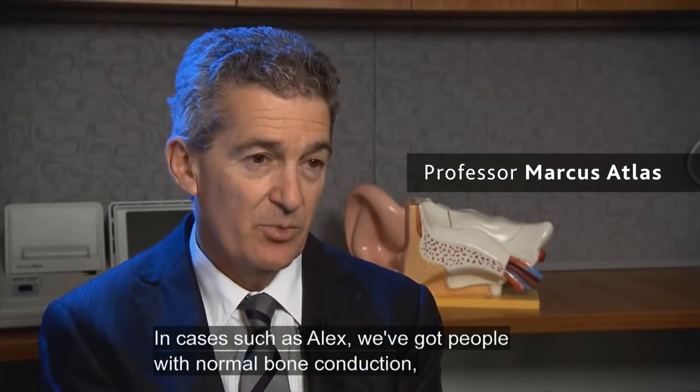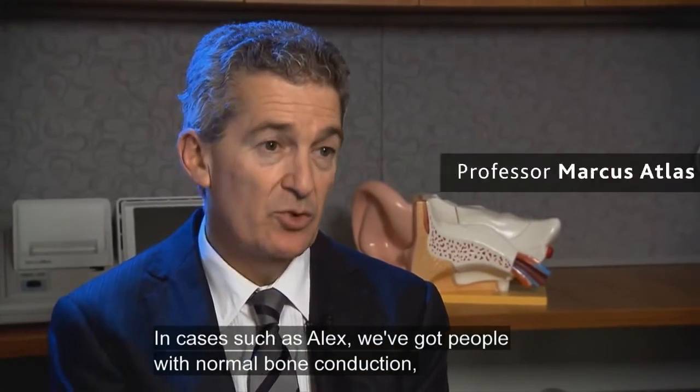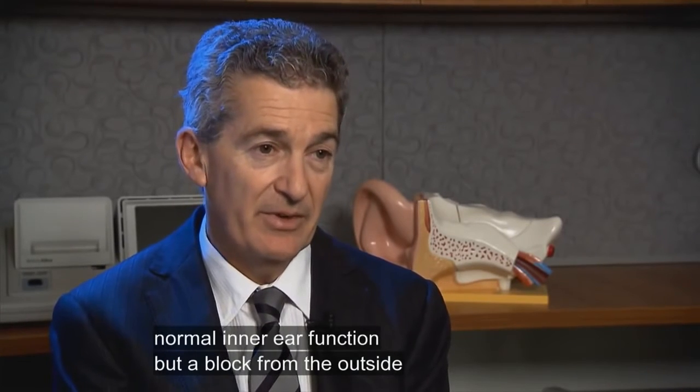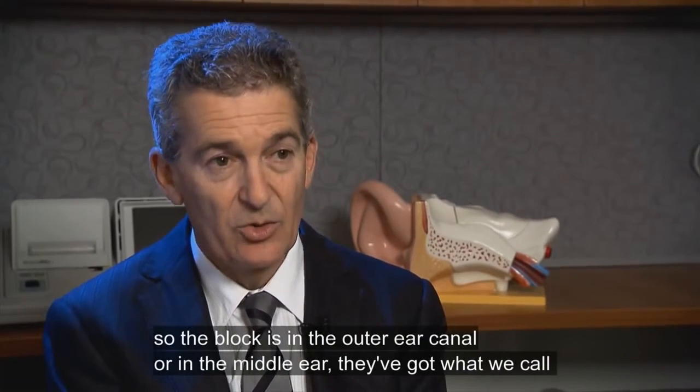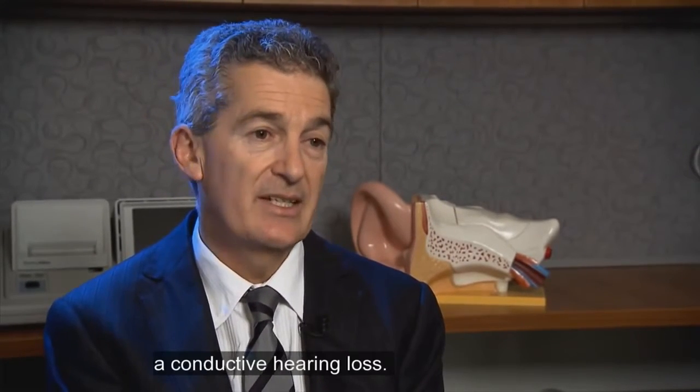In cases such as Alex, we've got people with normal bone conduction, normal inner ear function, but a block from the outside. The block is either in the outer ear canal or in the middle ear — they've got what we call a conductive hearing loss.